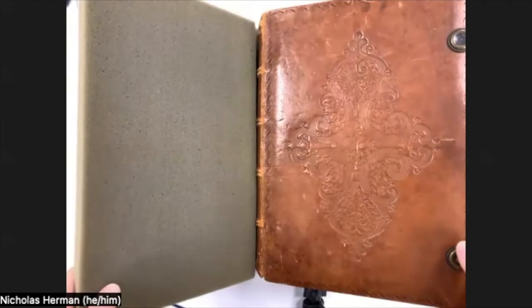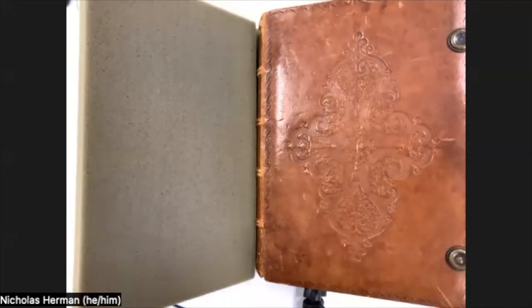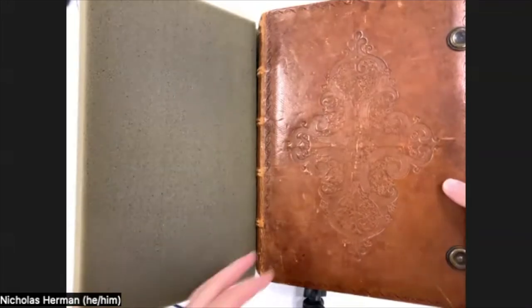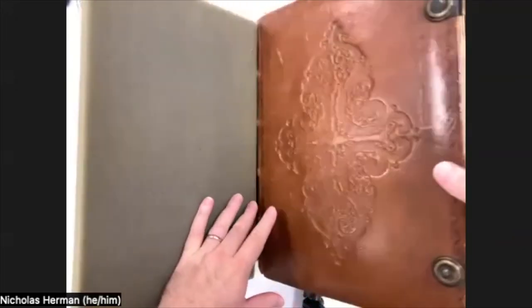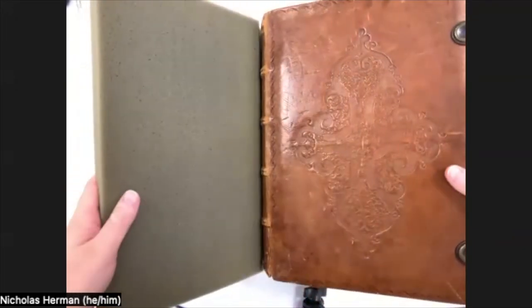I've turned the sound on from the overhead camera so that you can hear the pages turn, which is always a bit of a thrill. This manuscript is quite hefty — I'll try to tilt it up a little bit so you can see it's quite a large manuscript.